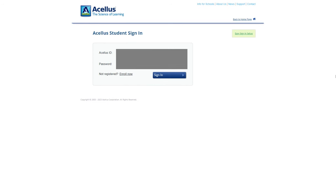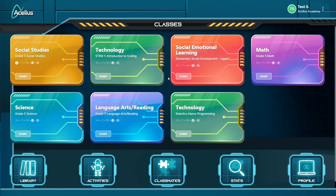Now let's take a look at Acellus Academy from the student's perspective. Students can log on either on the website or through the app. They'll need their Acellus ID and password to log in. On the main screen, they'll see the courses they're enrolled in. This is the view for fifth grade; the view might look a little different for younger kids or for high school students.